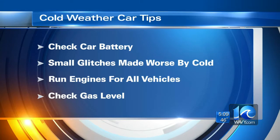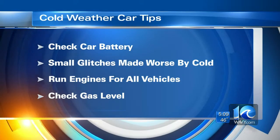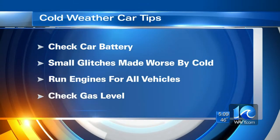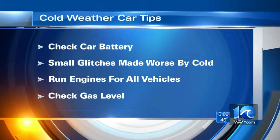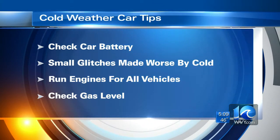Even at 32 degrees, a battery is 35% weaker than normal. And any of those other little glitches, like if your car is stalling, only gets worse as the weather gets colder. So you have a little bit of time tonight, even tomorrow — get your car into the shop if you need to.